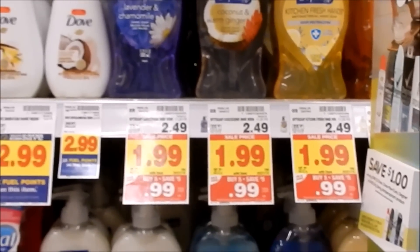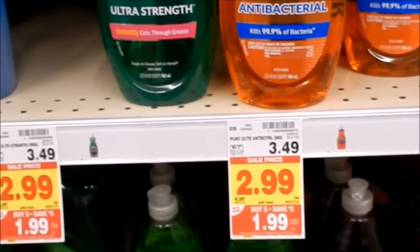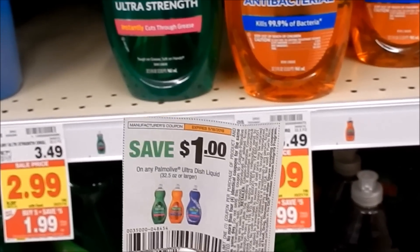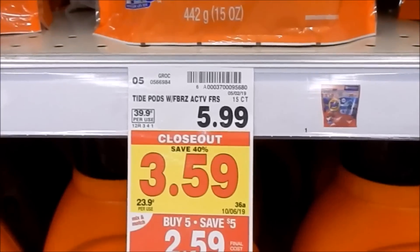The Palmolive dish soap, the 32.5-ounce size, is on mega for a dollar and 99 cents. We have an insert coupon for a dollar off one, with a limit of four, so you can pick up four in one transaction making them 99 cents each.